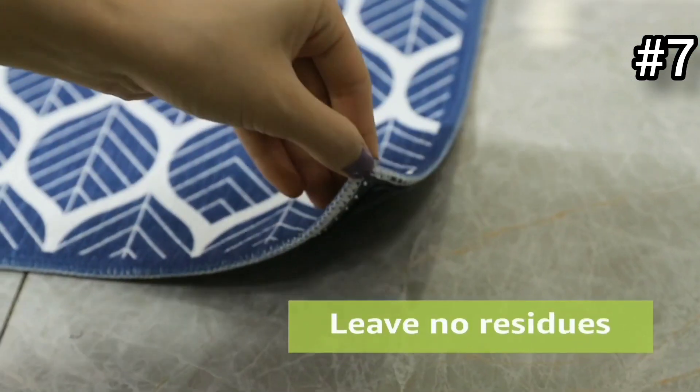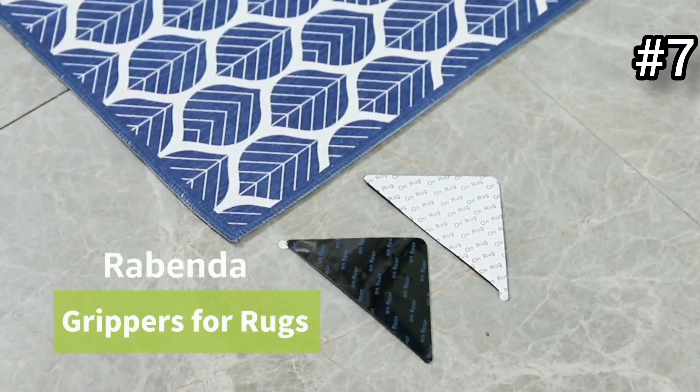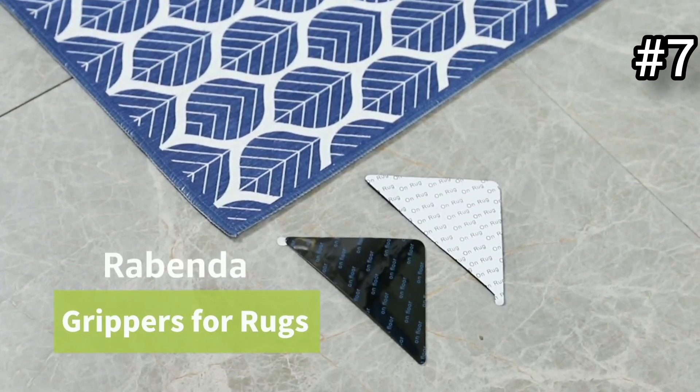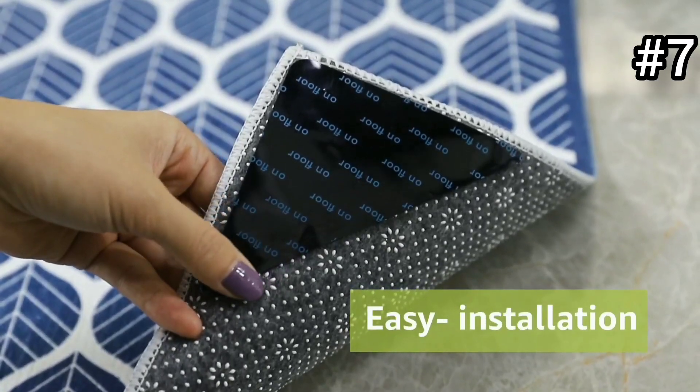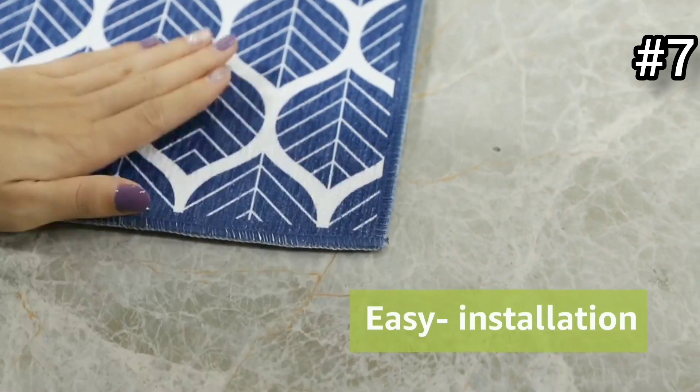Now let's talk about rug gripper pairs. These dual rug grippers provide excellent grip for your rugs, making them perfect for keeping rugs in place in small spaces like apartments. Their easy gripper design ensures hassle-free installation. The best part — they are reusable and washable, making them a sustainable choice for your home.